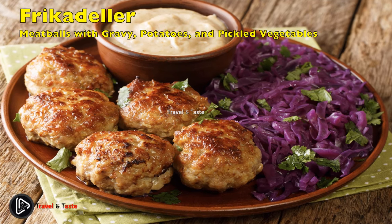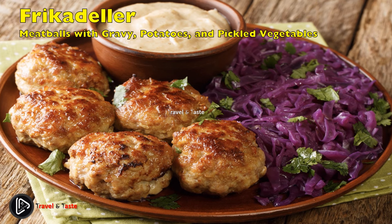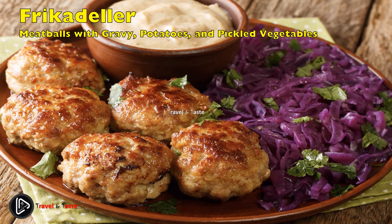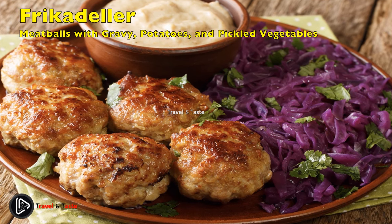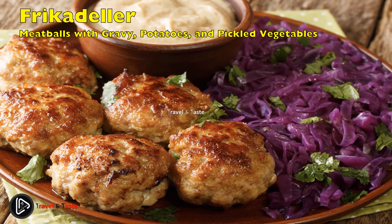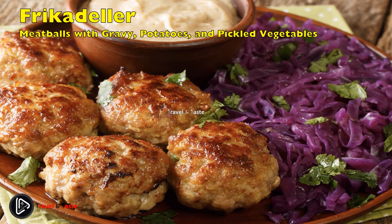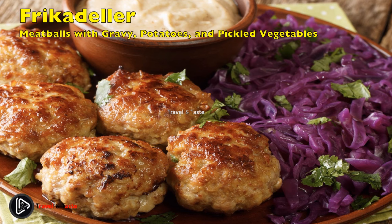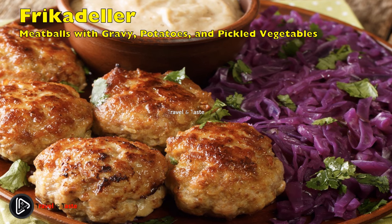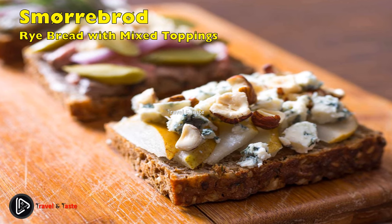Frikadeller med brun sovs, kartofler og syltede grøntsager: meatballs with gravy, potatoes, and pickled vegetables. Frikadeller is an everyday classic dish — a sort of Danish meatball of minced pork, or a mix of pork and veal, with added eggs, finely chopped onions, milk, and optionally breadcrumbs. The mix is shaped into golf ball-sized balls and fried in butter or oil until golden and brown. They are served with boiled potatoes, and a gravy made from pan juices is poured over the top. They can also be enjoyed with pickled gherkin, pickled red cabbage, or a cold potato salad with mayo and chopped parsley.